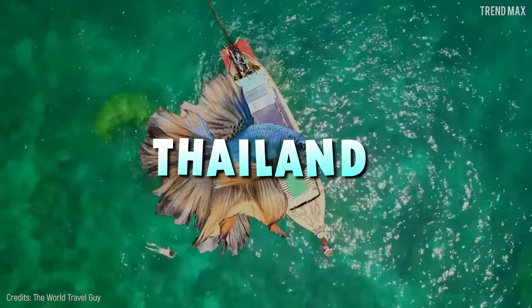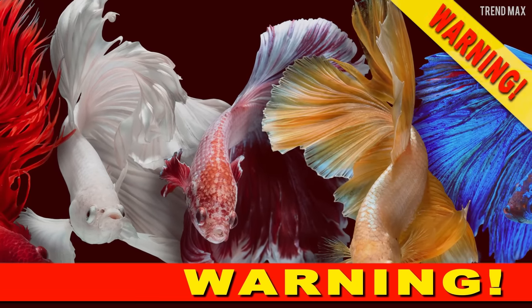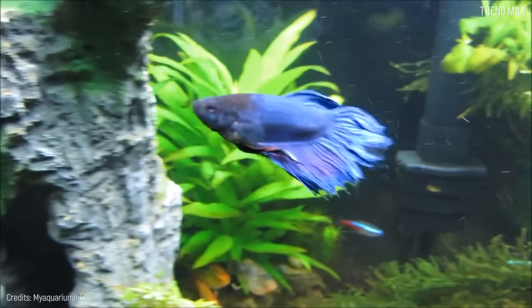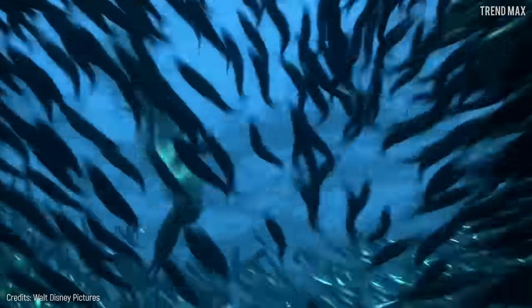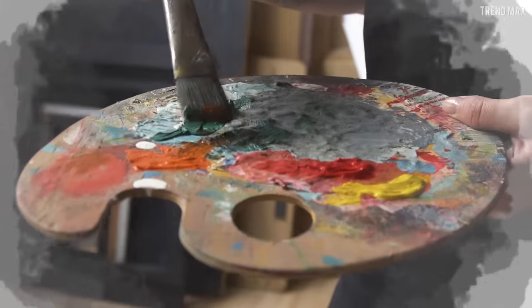This fish is so exotic that it can only be found in the waters of Thailand, Cambodia, and Vietnam. Unfortunately, this little friend is in a vulnerable survival situation. We can only hope that the governments in charge take the necessary measures to conserve this gorgeous fish. Next, I'm going to introduce you to a fish so beautiful that it seems to have been painted by an artist — pay close attention, because it will blow your mind.